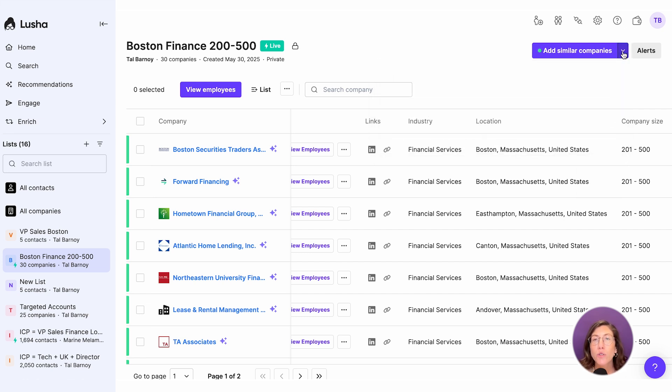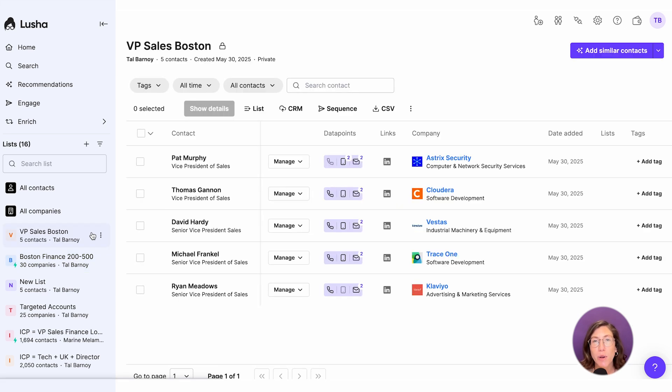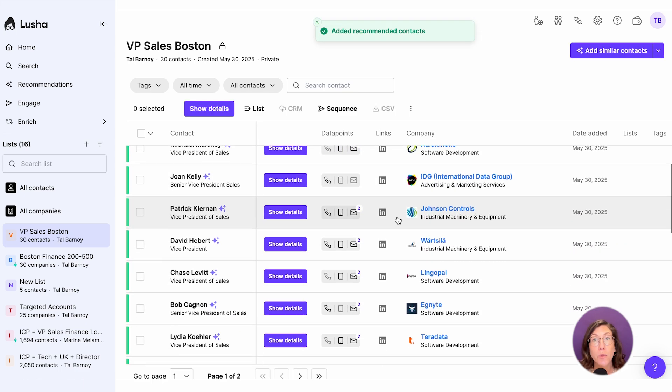Let's head over to our contact list and turn this list into a playlist as well. Same here, you have two options. On the top right side, you can click add similar contacts and Lucia will add 25 new contacts that match the exact criteria of contacts within this list.